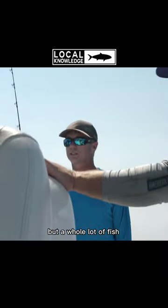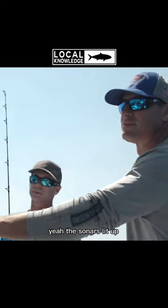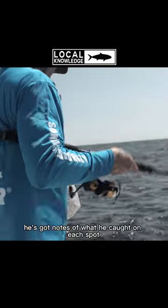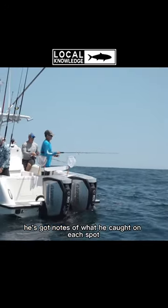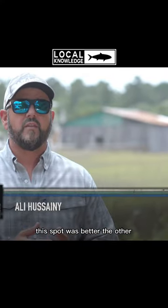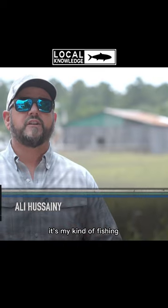Really? Yeah, but it holds a lot of fish — just my whole life, yeah. The sonar's lit up. You could just tell he puts a lot of thought into every spot. He's got notes of what he caught on each spot. He remembers this spot was better this month, this spot was better the other. It's my kind of fishing.